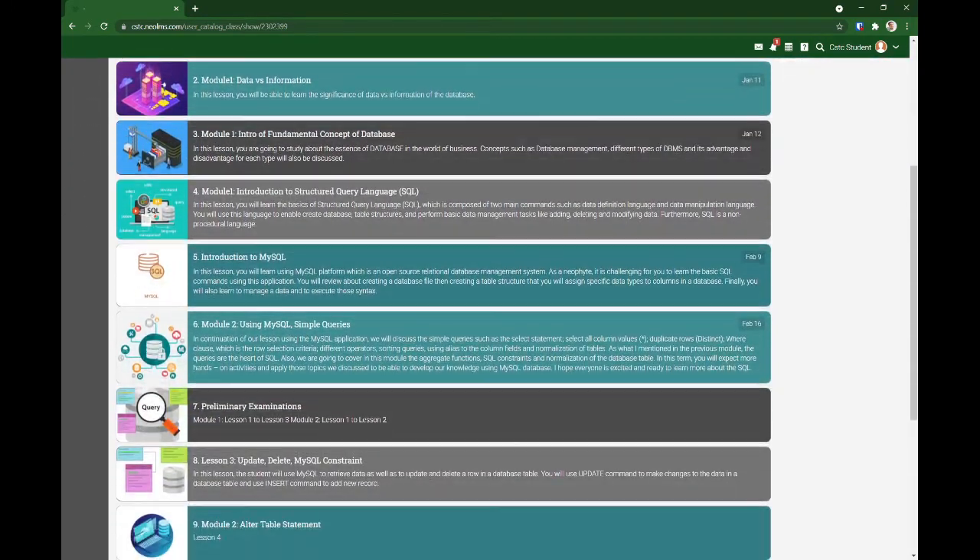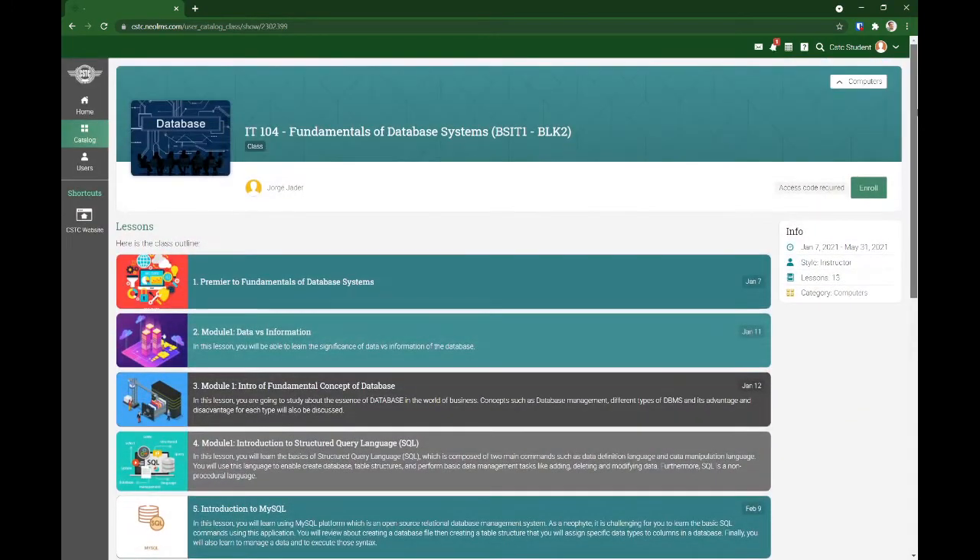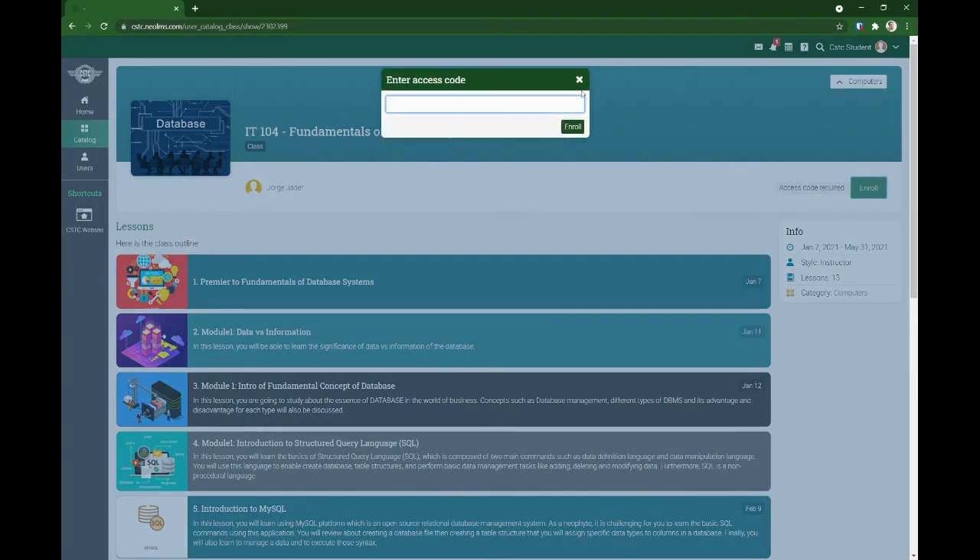These are the lessons. To enroll, you'll be needing an access code.